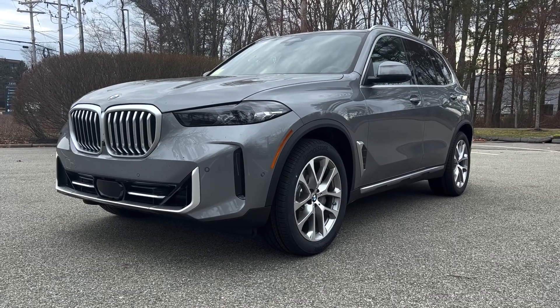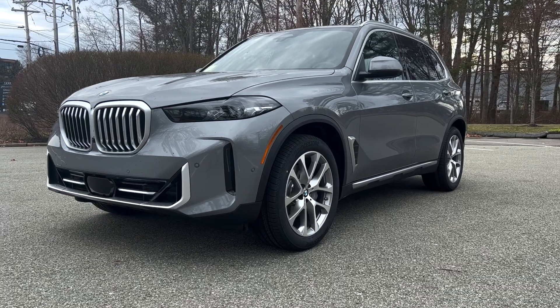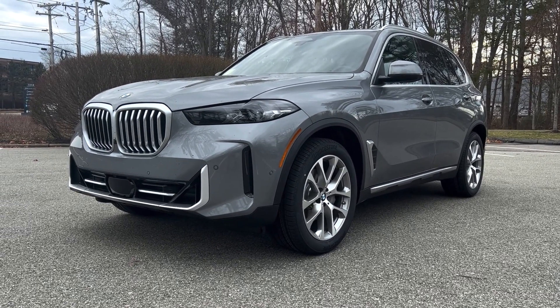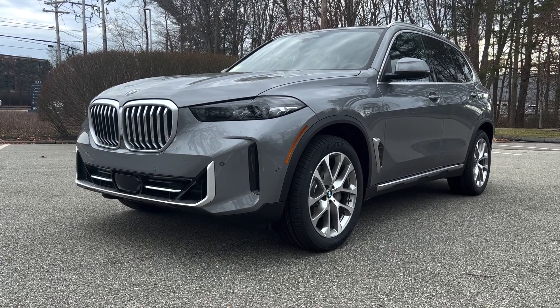Hey guys, my name is Chris. Thanks for taking the time to watch the video today. This is the one thing you all have been asking for for quite some time now - the 2024 X5 LCI has dropped. It is here and I'm going to show you all about it right now.